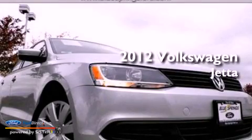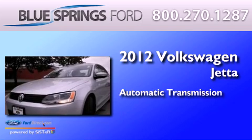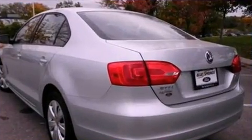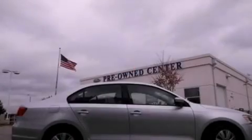This is a 2012 Volkswagen Jetta. This four-door sedan has an automatic transmission and a 2.5-liter inline five-cylinder engine. All of the following features are included: traction control and stability control systems, and air conditioning.